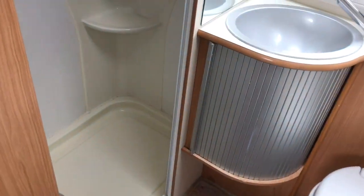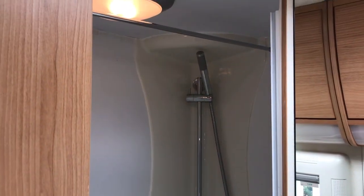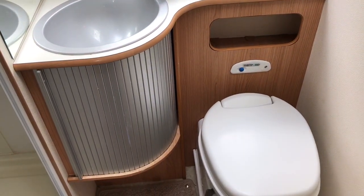Opposite the kitchen area we have got the bathroom, with a separate shower compartment, storage cupboards, sink and toilet.